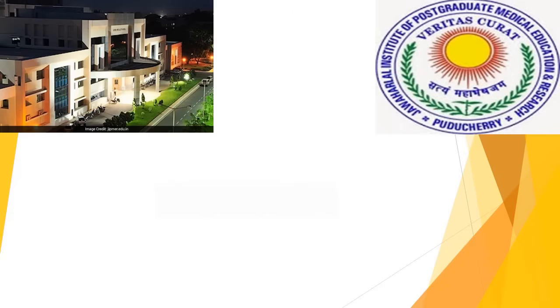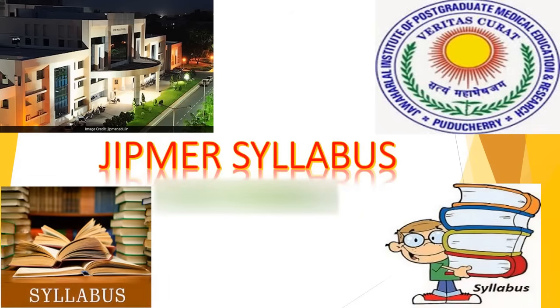The entrance exam of JIPMER is one of the toughest, so it becomes very important to plan your study. To help you guys out, here I am with this video about the syllabus for JIPMER 2018.